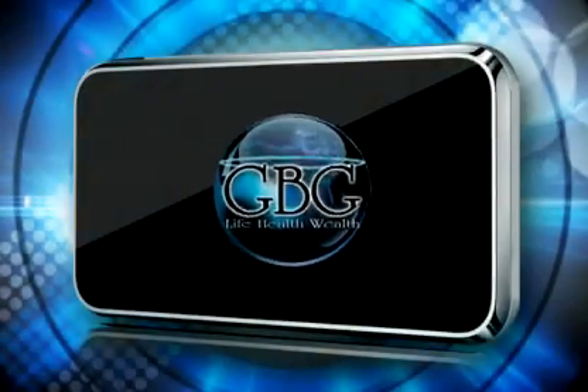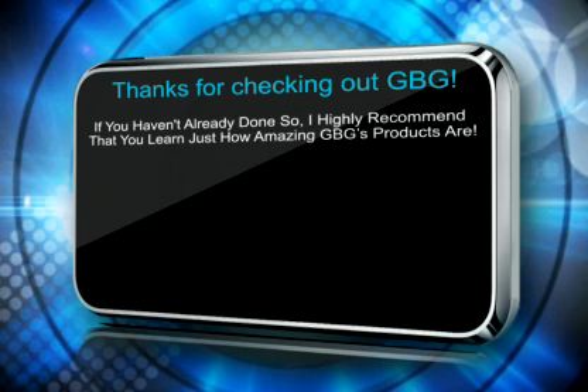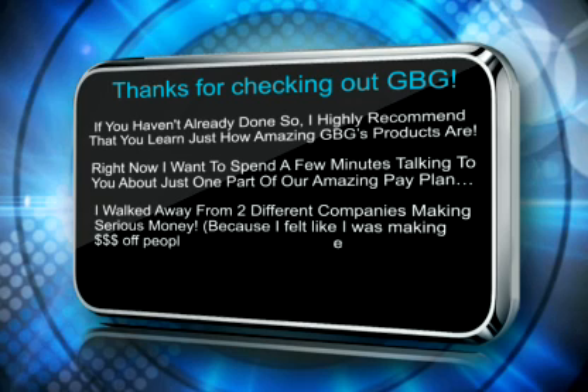Hi, my name is Stuart Finger, and I want to thank you for taking the time to check out GBG. I know this is going to be time well spent. You also need to know I walked away from two different companies making serious money for one reason and one reason only — I felt like I was making money off people instead of with people. I had thousands of people on my team and only a handful making decent money, and there was nothing I could do to help them. That's why we started GBG.